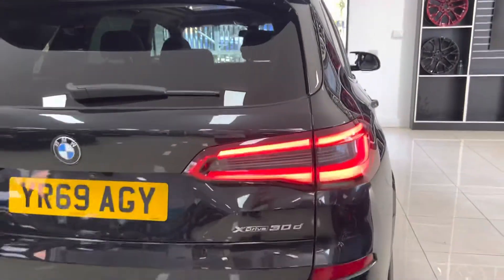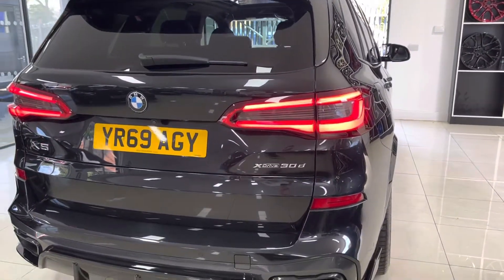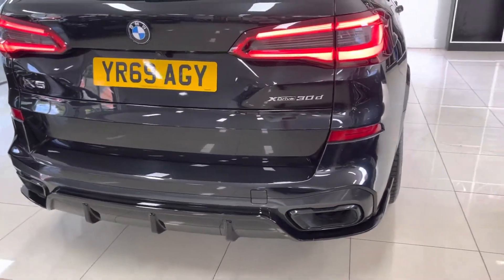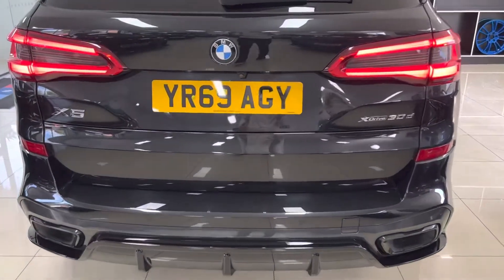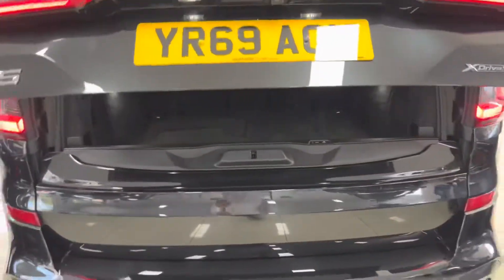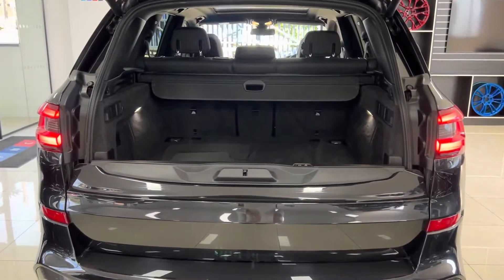You've got the gloss black rear spoiler, and as we make our way to the very back of the vehicle you can see the 3D rear LED lights and a very aggressive-looking rear diffuser.